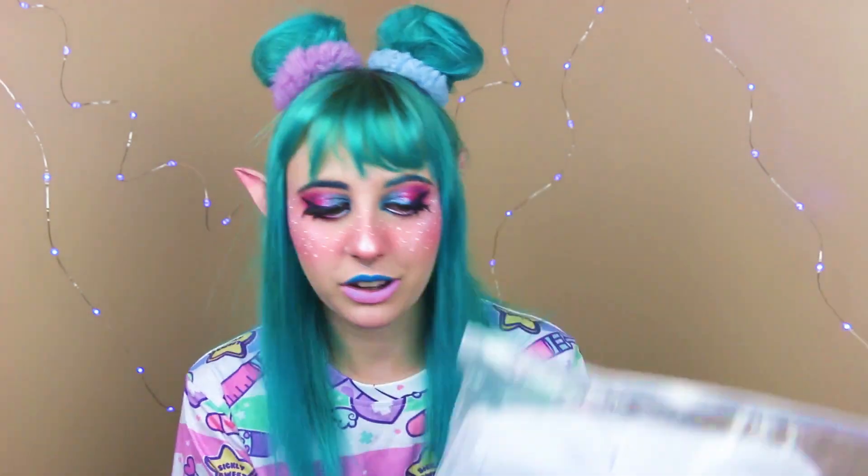I have it here — I took it out of the Amazon package already. But I also have a wig and some ears that I was also waiting on for a long time. So I didn't make a video on this because I wanted to wait until I had everything in to put it all together.